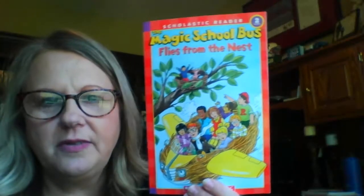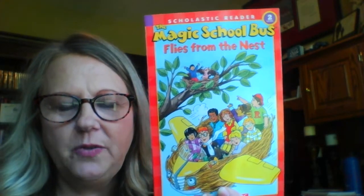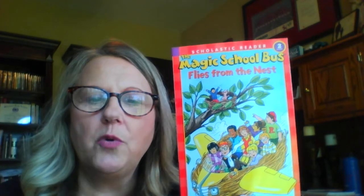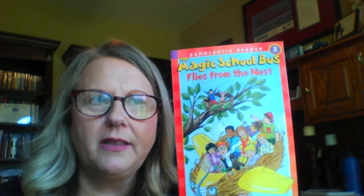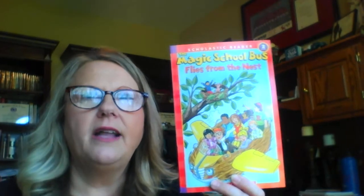And there we go - The Magic School Bus Flies from the Nest. Maybe you can look around your yard if you have any trees. I like to listen to the birds chirping in the morning. I like to keep my window open a little bit by my bed so I can wake up and hear the birds chirping. And sometimes I hear them at nighttime. My husband and I sit in our backyard and we watch the birds fly a lot in our trees. So I love y'all. Miss ya. Bye-bye.